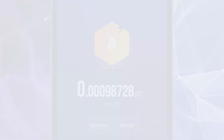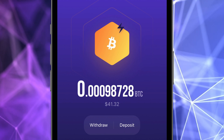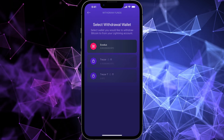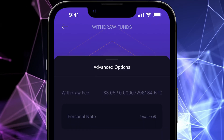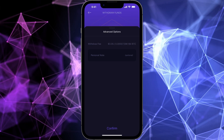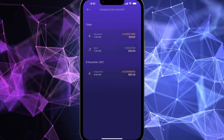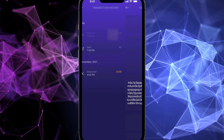You can withdraw Bitcoin from your Lightning wallet at any time by tapping withdraw and selecting the Exodus portfolio where you'd like to send your Bitcoin. You can see the withdrawal fee by tapping on advanced. You can see your entire transaction history by tapping on the history icon. Tap on a specific transaction to see all the details.